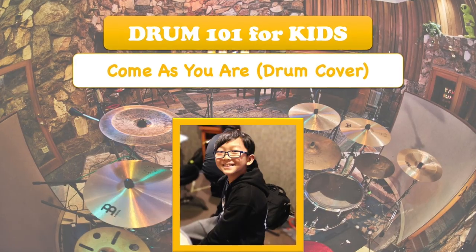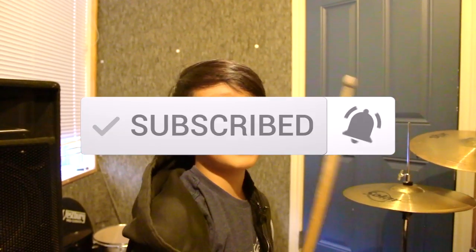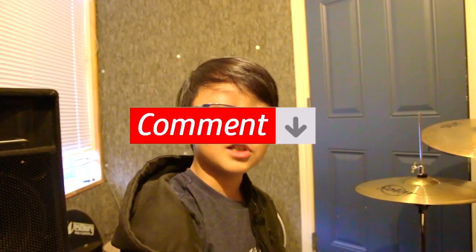Hey guys, I'm Aaron and welcome to Aaron Plays. Today we're gonna do a fun fact on one of my favorite things to do — drumming. If you guys haven't subscribed yet, subscribe, ring the notification bell, leave a like on today's video, and leave a comment down below. Alright, let's get started.